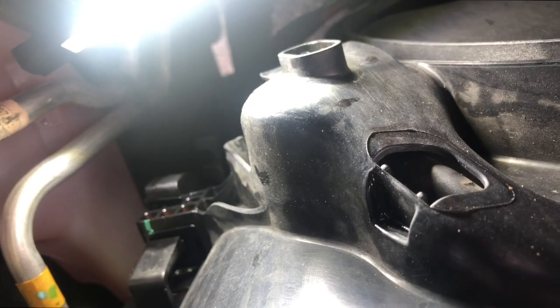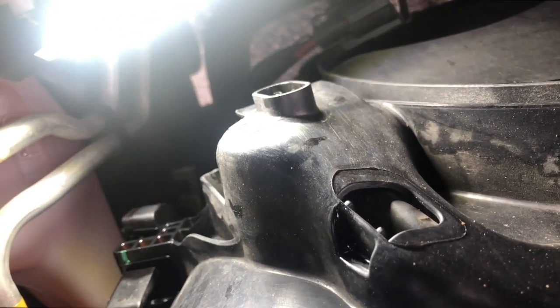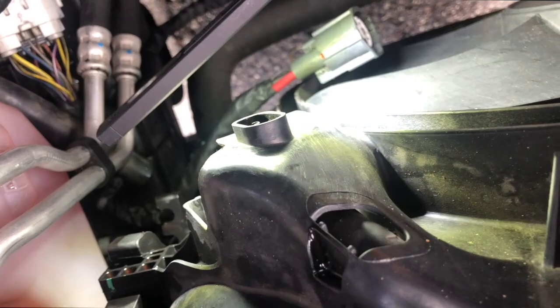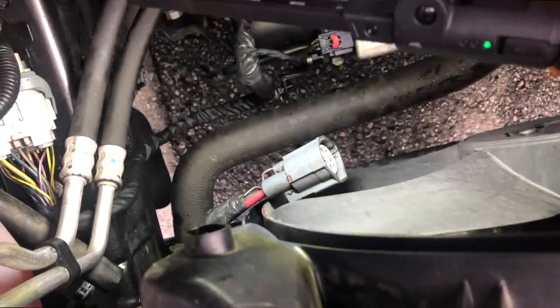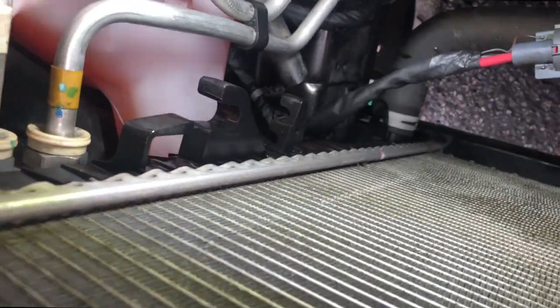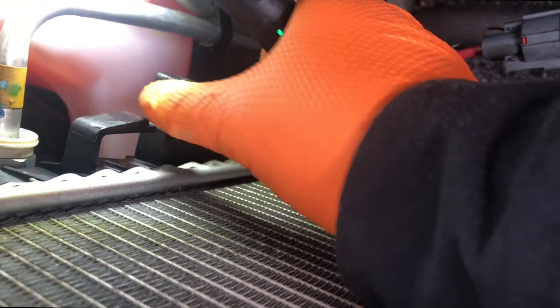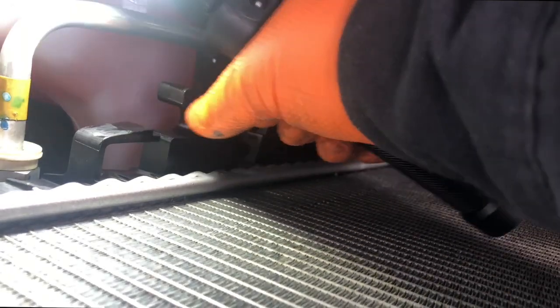The radiator fan is set in on hooks, so all you've got to do is pull up and it should pop out. One thing to note: it's probably a good idea to remove the radiator fan before removing the support bar, so it gives you something to lean on without damaging your condenser or front bumper. There are clips on each side — push in on them to release the fan, then it pops right up.